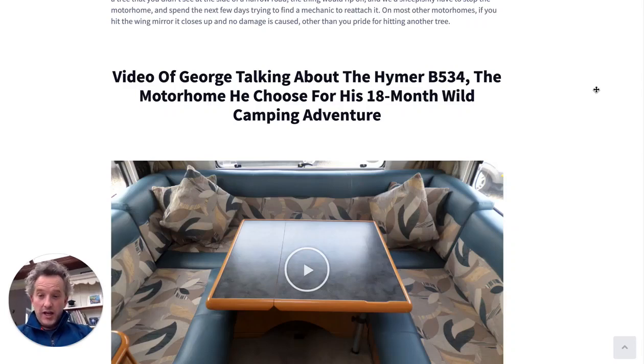Hi, I'm George and in this video I'm going to give you a guide as to why I chose the Hymer B534 to do our 18-month wild camping adventure.